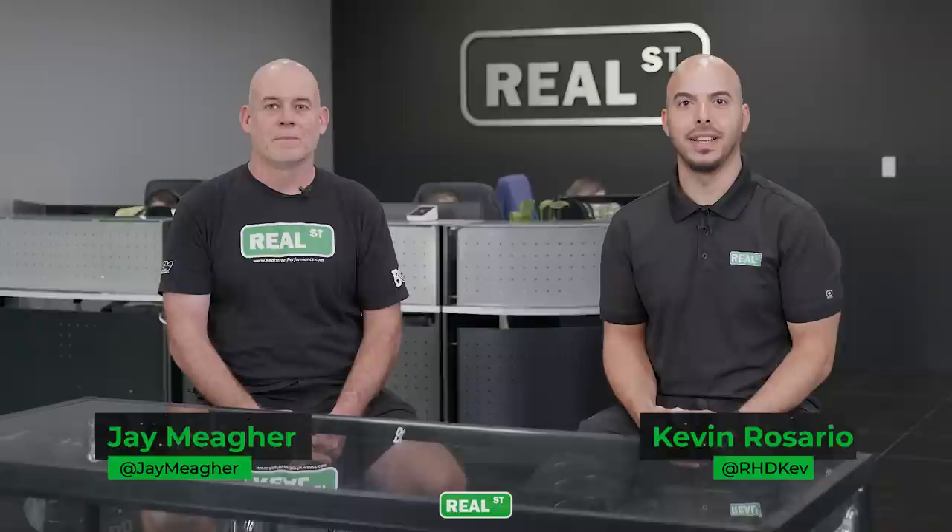Hey guys, I'm Kevin with Real Street Performance. I'm here with Jay. On social media we asked you guys to ask Jay some questions and we're here to answer them. We recently hit 100,000 subscribers on our YouTube channel, so kind of a celebratory give-back is fielding some questions that you guys have. So here we go.